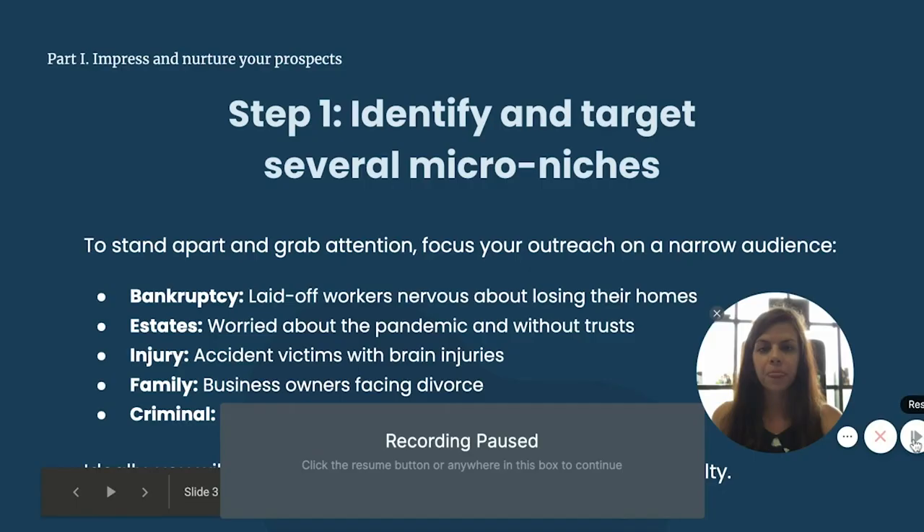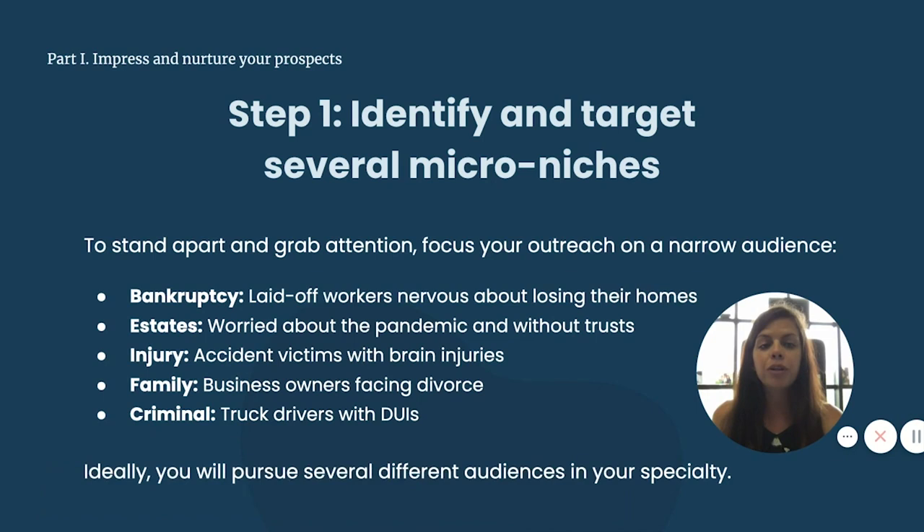Step one: identify and target several micro niches. The big advantage to targeting a niche audience is your offer stands apart — it's unique. Everyone wants to hire a lawyer who has successfully handled and ideally specializes in their exact legal problem. For example, a business owner whose marriage is collapsing has very specific concerns: will he have to sell the business to divide the marital estate? Or will his ex become a hostile shareholder and director who battles him at every board meeting? If you speak to those specific concerns, you will certainly stand out from every other divorce lawyer by specifically tackling that niche.